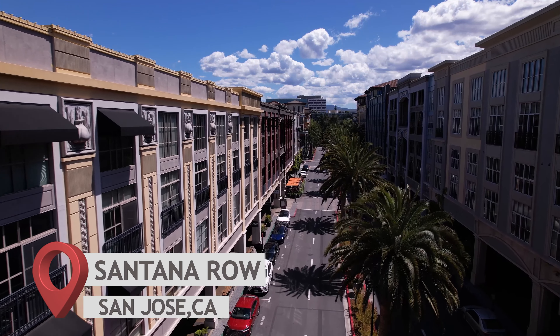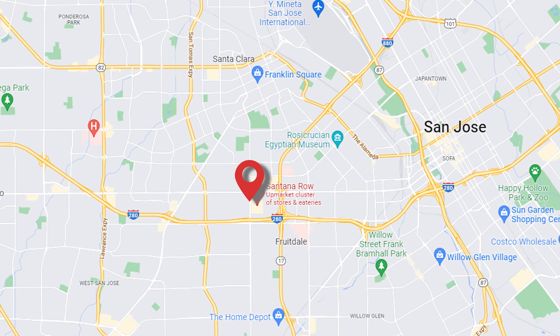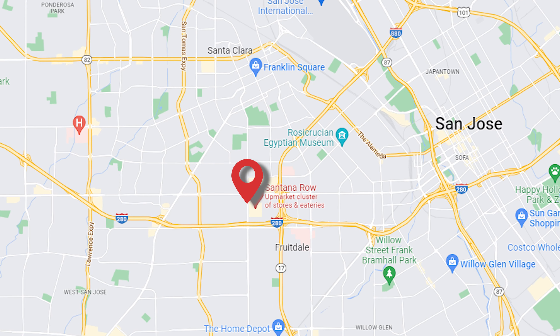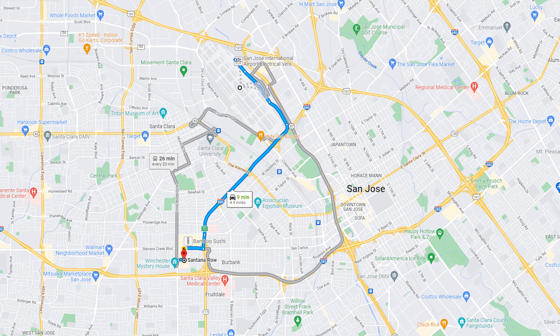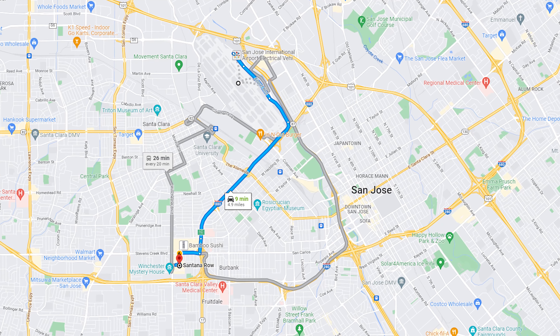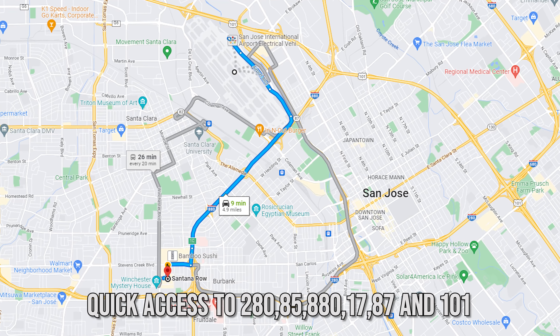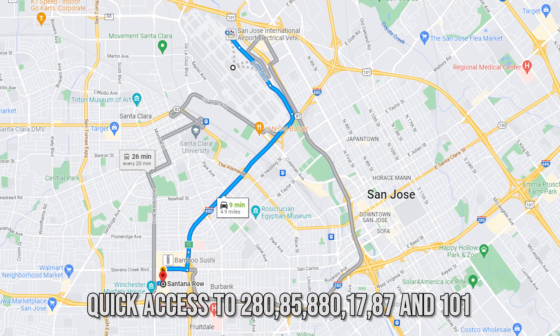Enjoy the perks of being central. Conveniently located in the heart of West San Jose, commute to the major tech companies across Silicon Valley, 10 minutes away from Santana Row International Airport, and quick access to highways 280, 85, 880, 17, 87, and 101.